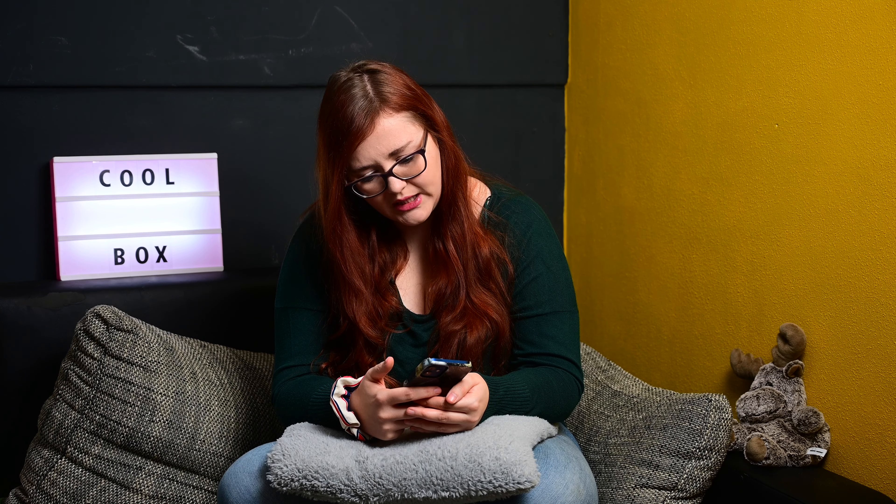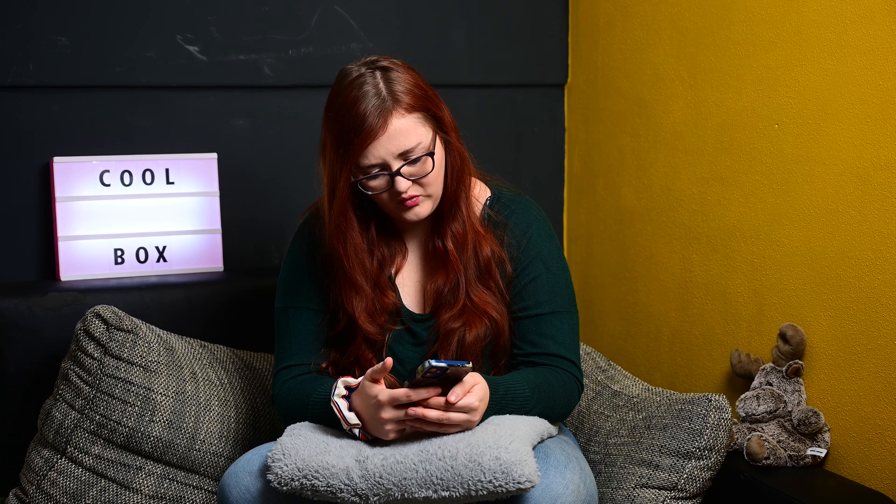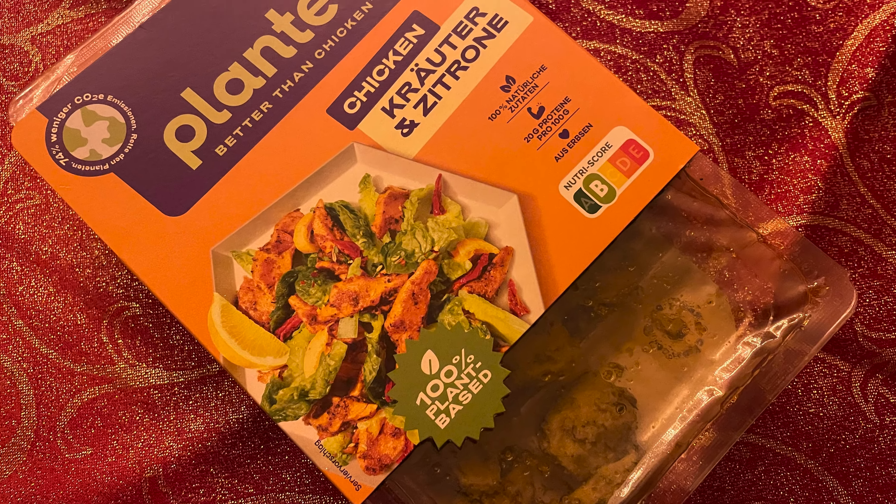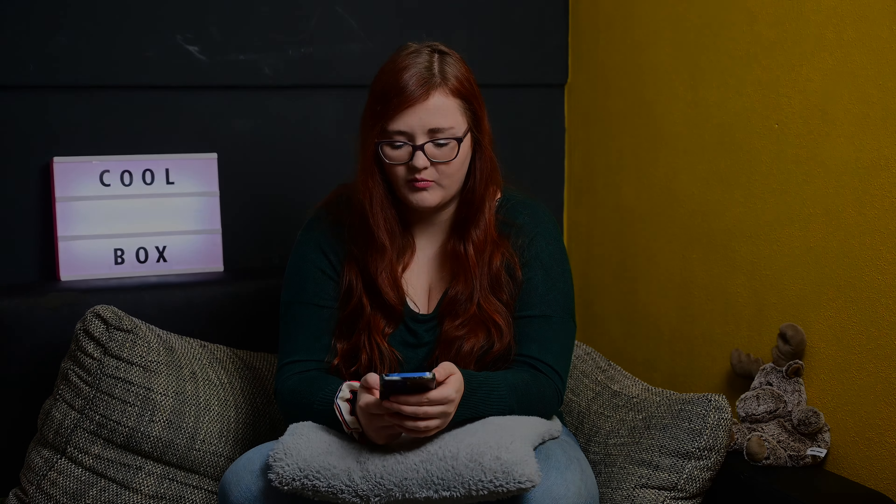Dann haben wir die Planted Better Than Chicken, Kräuter und Zitrone. Ich glaube, dass die der Alex gegessen hat, aber ich bin mir nicht sicher. Ich habe es auf jeden Fall nicht gegessen. Entweder ist es noch unten im Kühlschrank oder mein Mann hat es gegessen. Er hat sich jedenfalls nicht beschwert – also war es, wenn er es gegessen hat, auf jeden Fall nicht schlecht. Ich werde ihn nochmal fragen und das vielleicht einblenden.